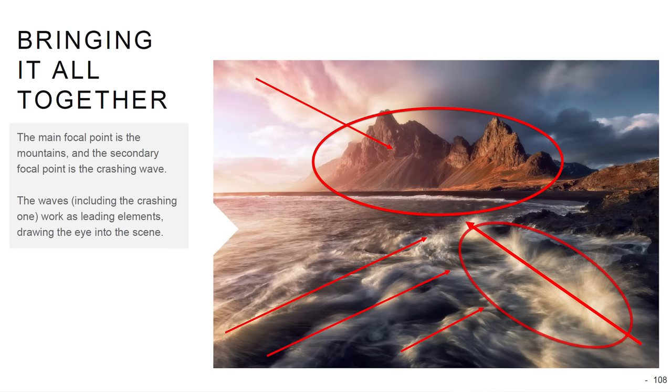Beautiful morning. Throughout the morning the sheep stayed more or less around this cluster of trees and I got several versions of this composition. I really like how these photos turned out. I think my favourite is this one as the entire scene comes together with the sheep, but I also really like this one as the sheep are just perfectly placed on the rocks looking down on me.